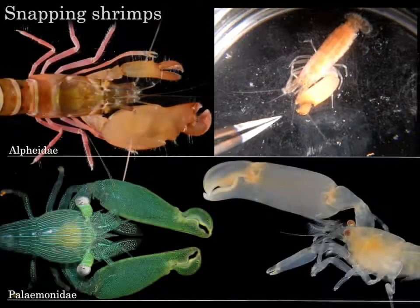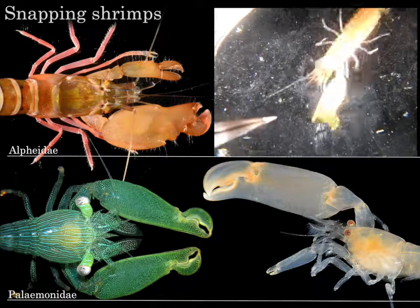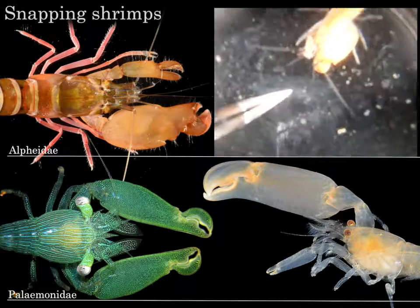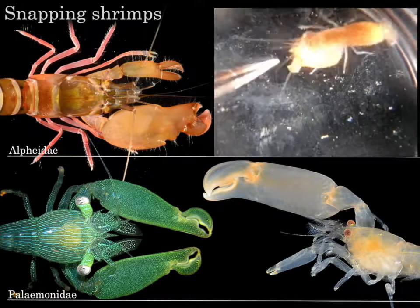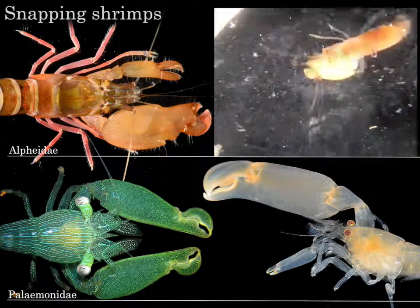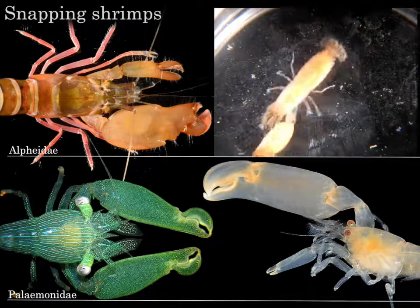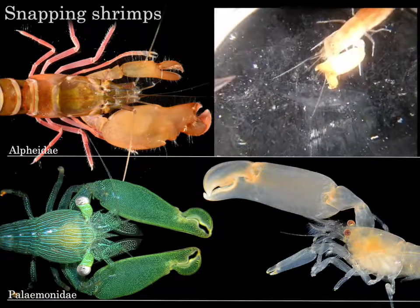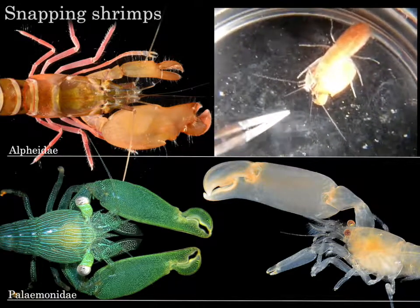The remarkable ability to produce loud snaps has evolved independently in two quite different shrimp families. Both families are highly diverse and exhibit unique claws. These snapping claws create intense shock waves by closing extremely rapidly. But how did this remarkable ability evolve from simple pinching claws?